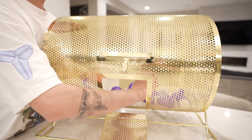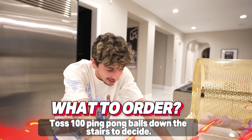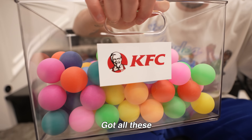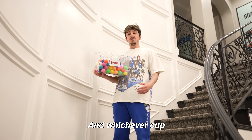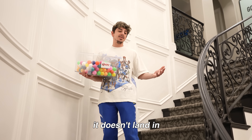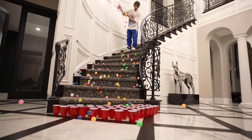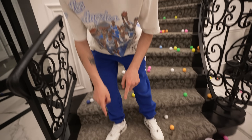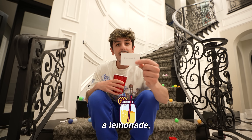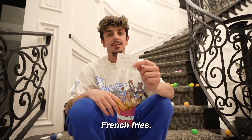Drop 100 ping pong balls down the stairs to decide. We got a bunch of cups down below the stairs filled with every single item on the KFC menu. Gonna drop them down the stairs, and whichever cup a ball lands in, I have to order. If they land in five different cups, I have to order those five different menu items. We got a water bottle as the first item — that's freaking beautiful. A lemonade, sweet corn, one chicken drum, one chicken wing, mac and cheese, french fries. I'm very content with that.